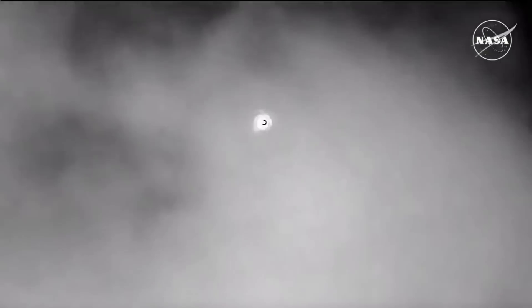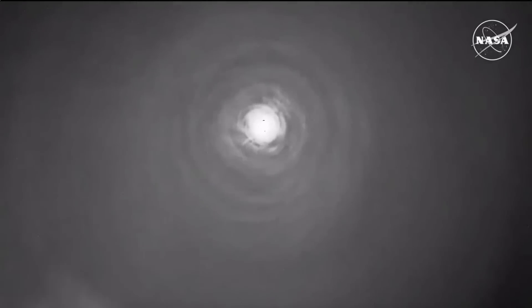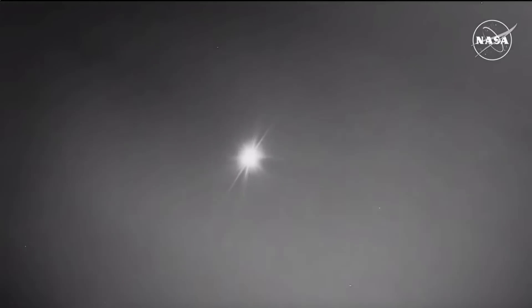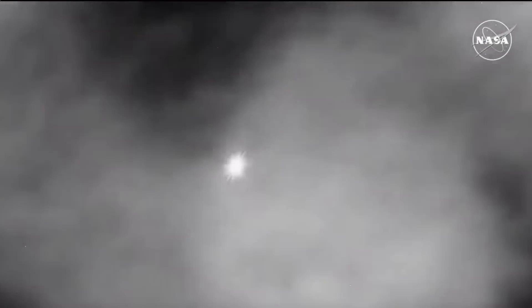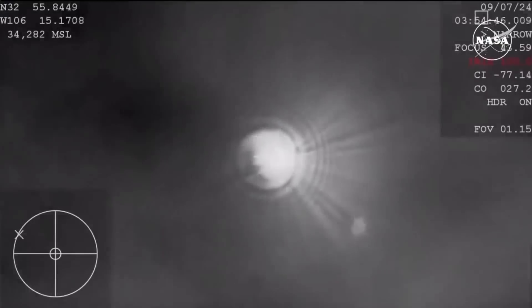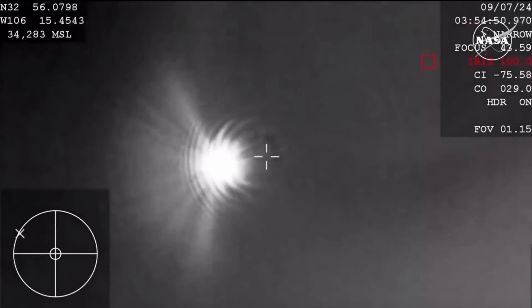This view is coming from the Cessna that's also in the area, picking up Starliner from its lower altitude of about 6,000 feet, whereas the WB-57 is about 16,000 feet up. We are now just 6 minutes and 22 seconds away from landing. We should be a couple of minutes away from the forward heat shield jettison, which will bring on the drogue parachute deploy followed by the main parachutes. The strobe lights on Starliner are now on.